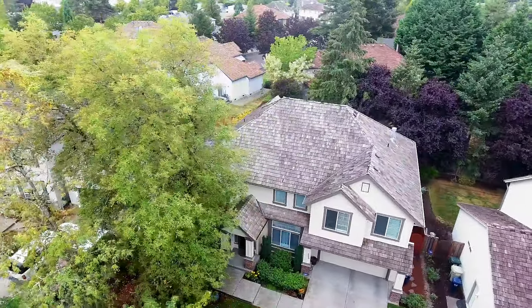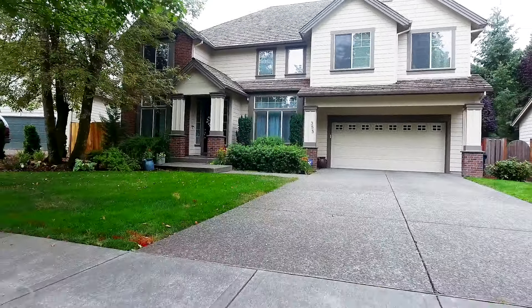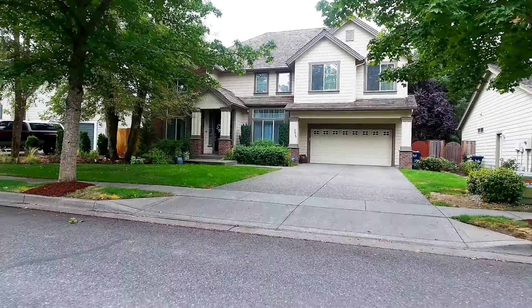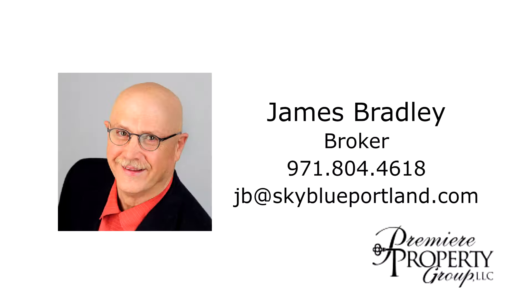It's a beautiful Legend Homes masterpiece in an excellent neighborhood, and it's waiting for you to call home. This is just a preview — there's so much more for you to see. To schedule your own personal tour, please contact James Bradley with Premier Property Group at 971-804-4618.